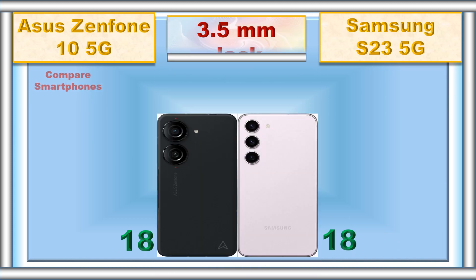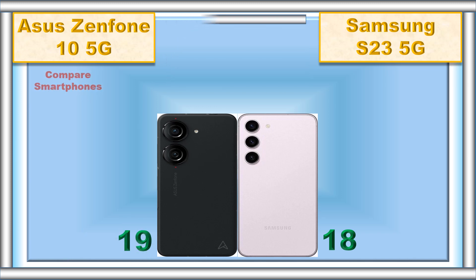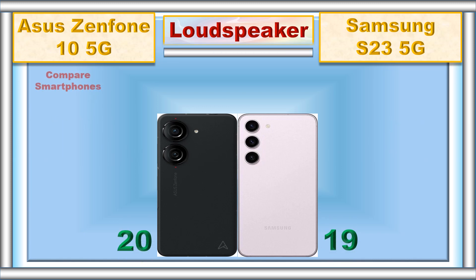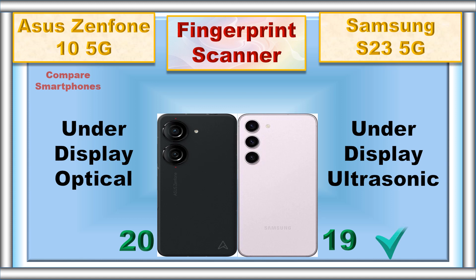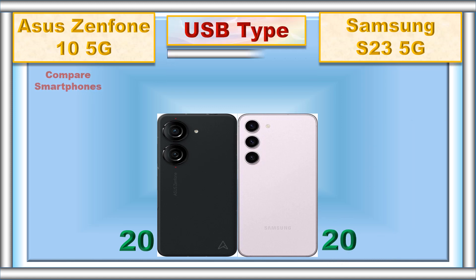3.5 mm jack, loudspeaker, fingerprint scanner, USB type.